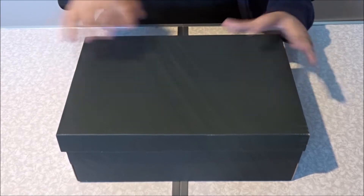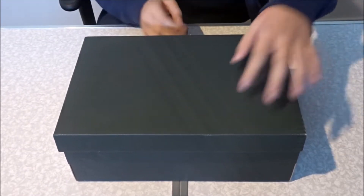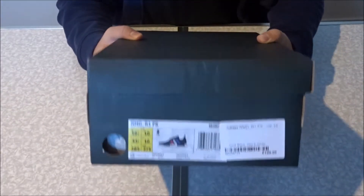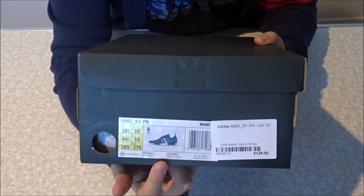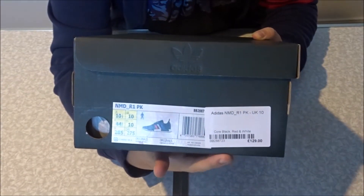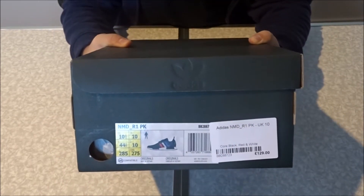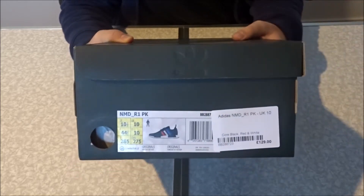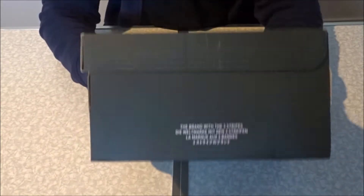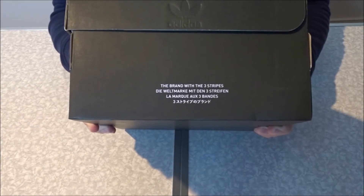So here we have the box. It's a nice plain Adidas black box with the stripes in the middle of it. Over here we have the size — we've got a size 10.5. The price we paid was 140 pounds, so 230 AUD including shipping. Over on the other side we have the brand with the three stripes, written here in a couple of other languages as well.